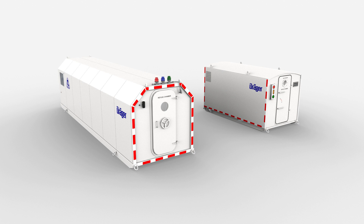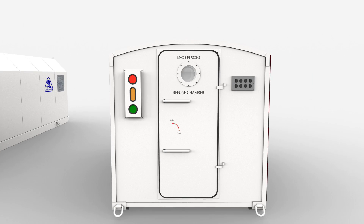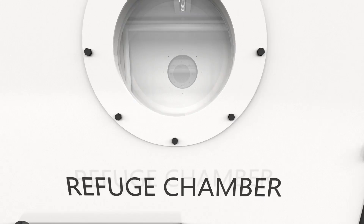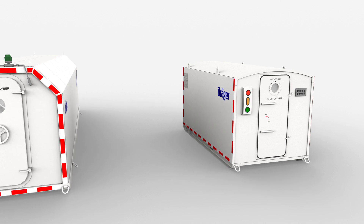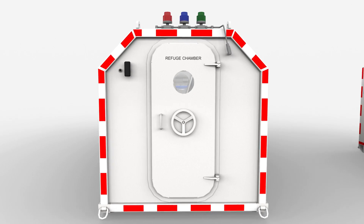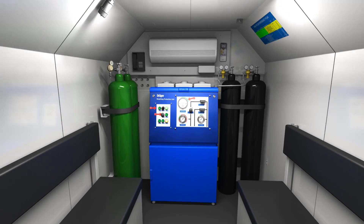The DREGOR mine refuge chamber MRC 5000 is a modular system, extendable with optional configurations. In case your mine requires a special design, additional interior components, has accessibility restrictions or regional legislation requirements, DREGOR also offers an engineered chamber solution, which is tailored to the mine's specific requirements.